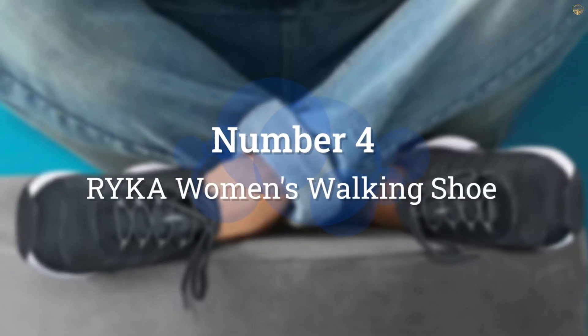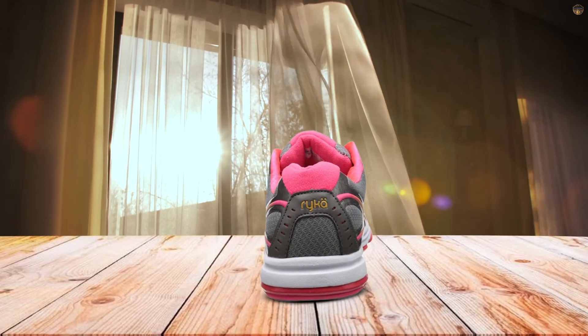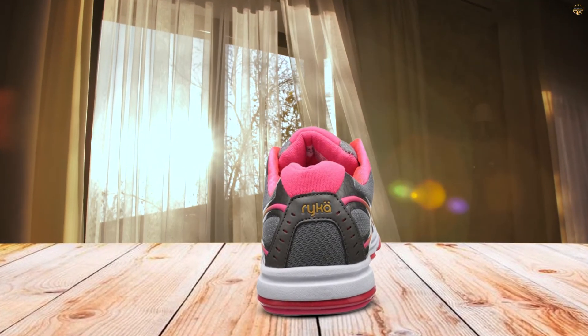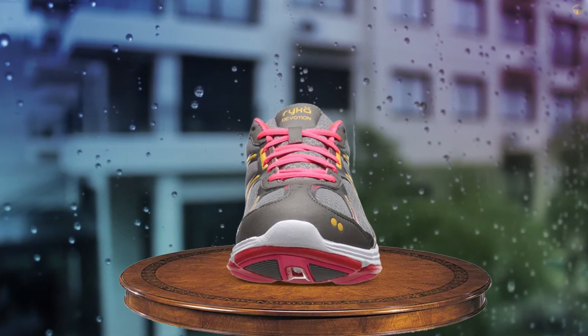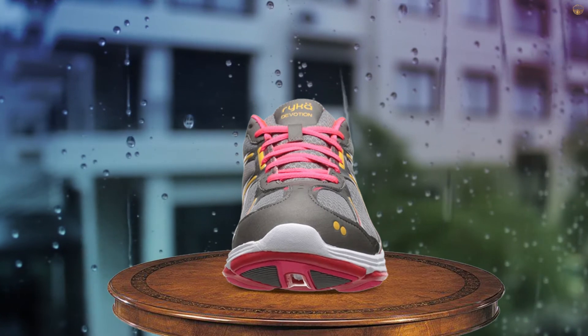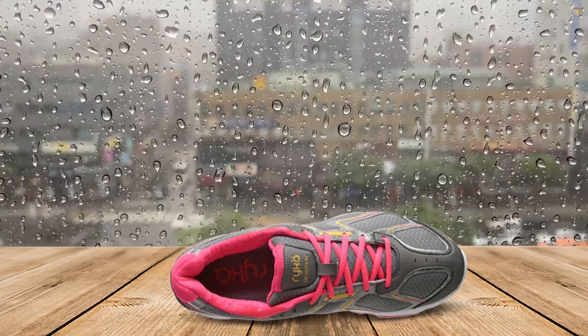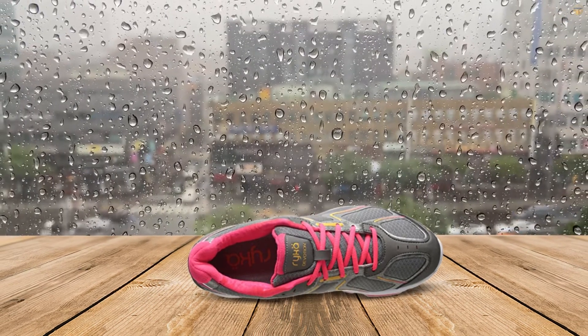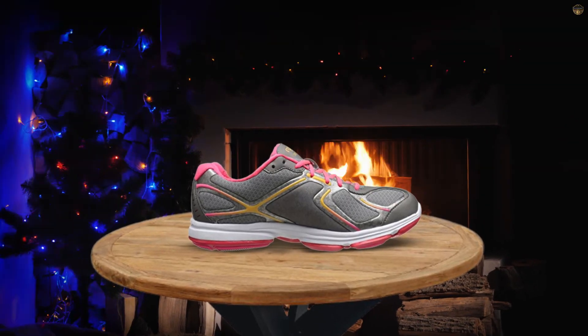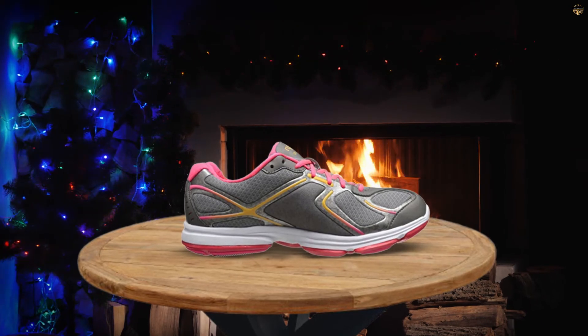Number 4: Rika Women's Walking Shoe. Rika's Devotion Walking Shoe is designed to offer comfort, stability, and breathability. The shoe's heel offers firm support, while its midsole offers responsive cushioning that promises to absorb shock and reduce pressure during wear.